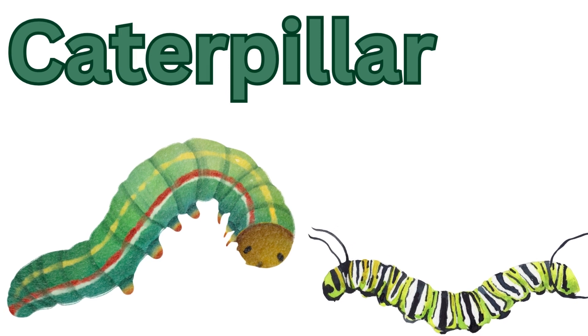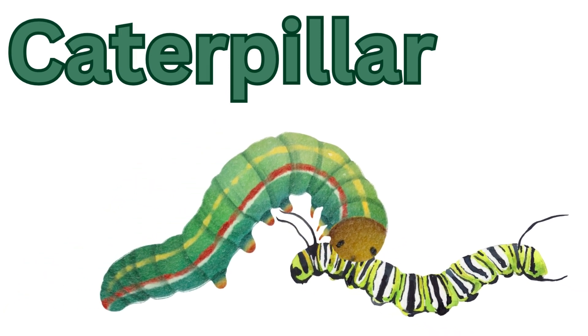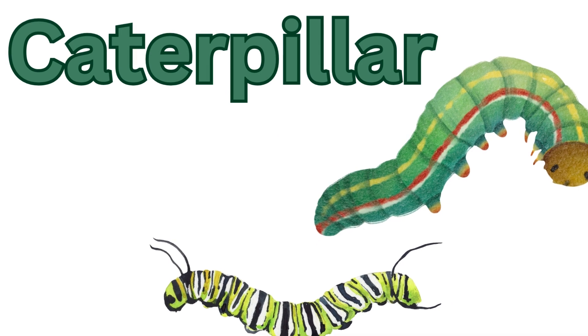Caterpillar. Caterpillars are the larval stage of butterflies and moths. They have soft bodies and often have colourful patterns.